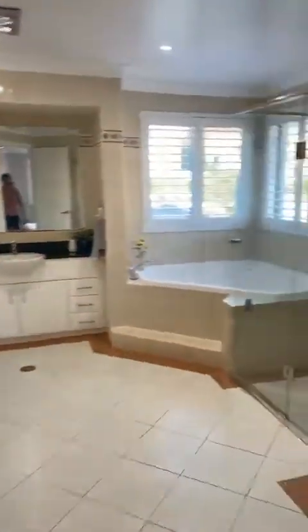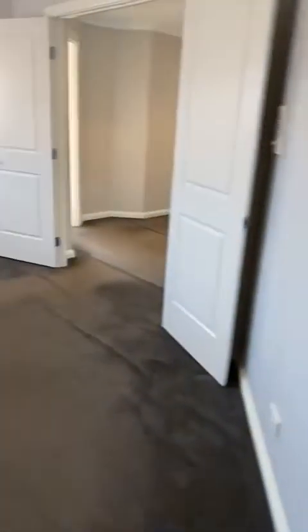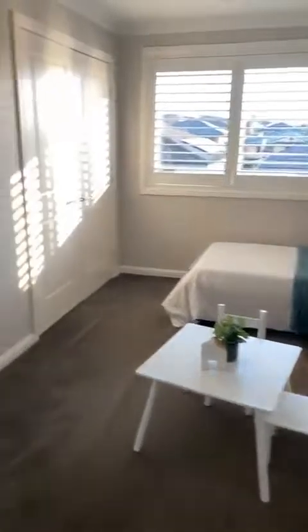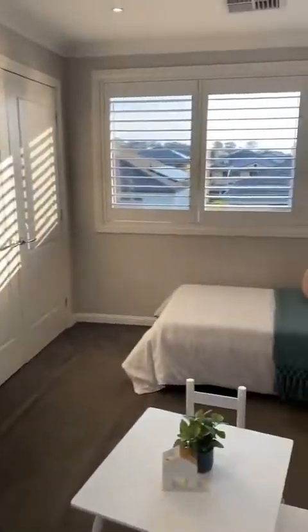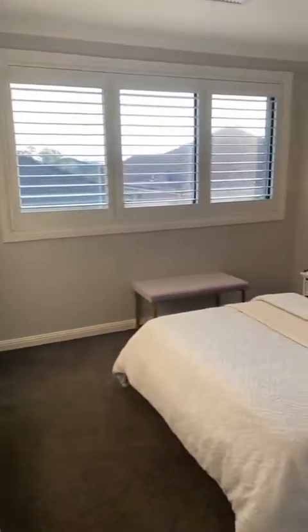Plantation shutters throughout. You've got a walk-in robe — quite a deep walk-in robe — a huge bathroom and a separate toilet. Then you've got the other three bedrooms: bedroom one, a kids' bedroom, bedroom two, and bedroom three.